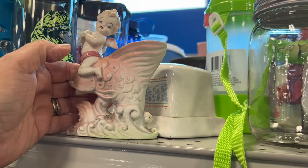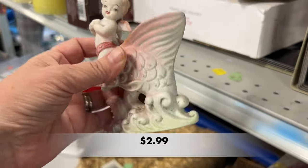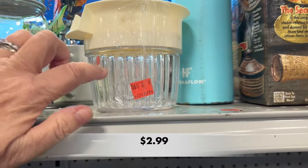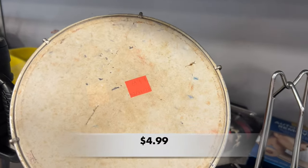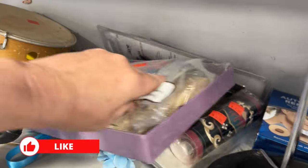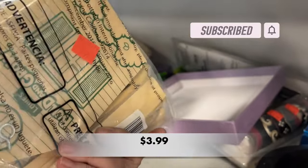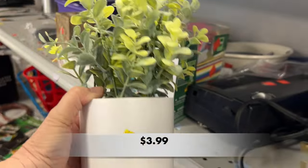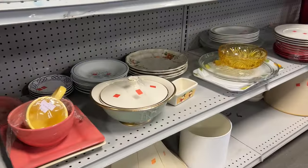I was surprised to see that this little baby had both of its wings, and I did take a look at this juicer. These artificial plants are from Target — they are the Threshold brand, originally $5 in the store. They only had them for $4 here at Goodwill, and they were in good condition.